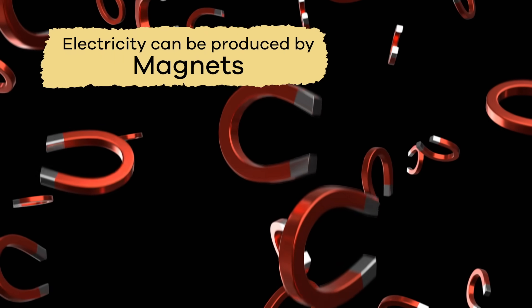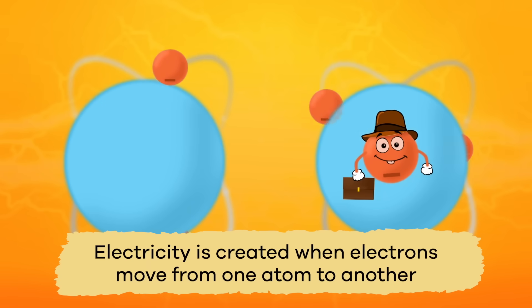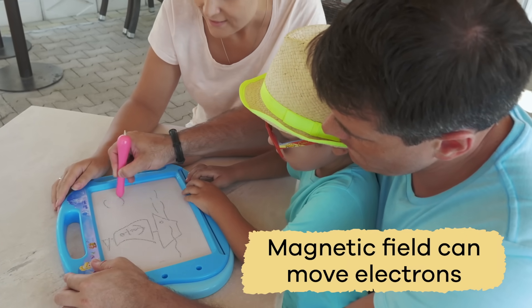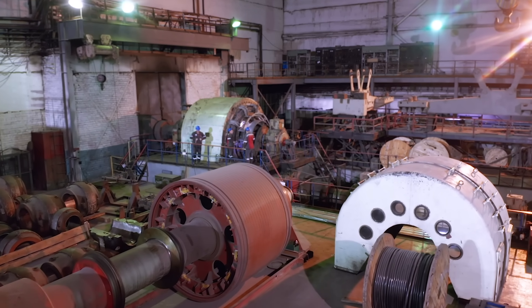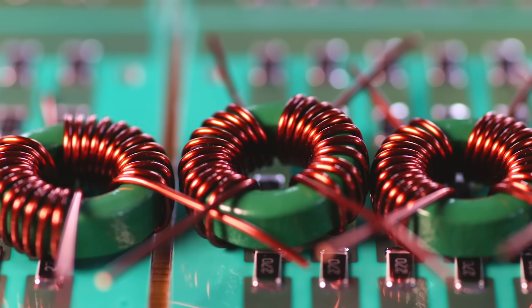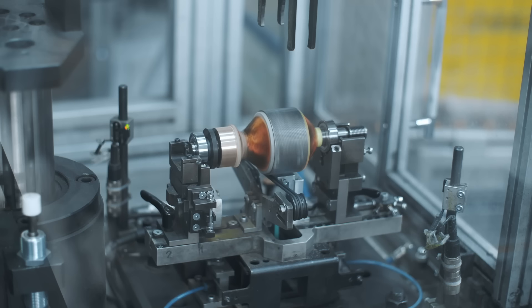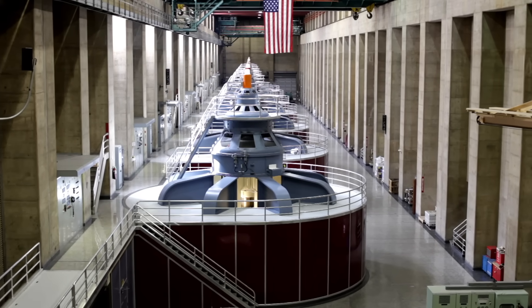Electricity can also be produced by magnets. You already know that electricity is created when electrons move from one atom to another. But did you know that a magnetic field can move electrons? Power plants use giant magnets to create electricity in a generator. The generator has a coil of copper wire inside the magnets. Steam makes the generator spin, causing the electrons in the copper wire to flow through the power lines.